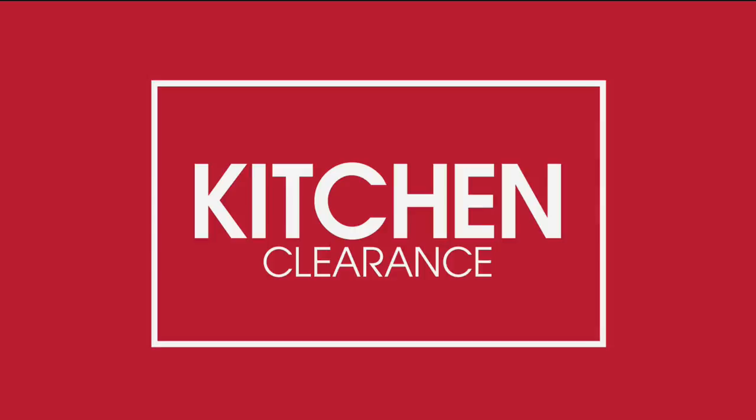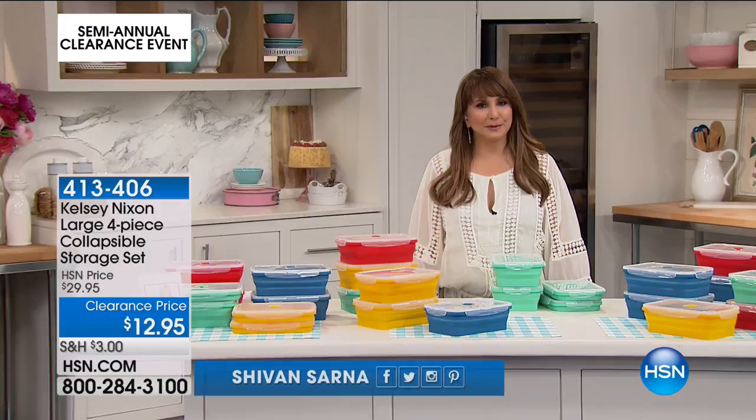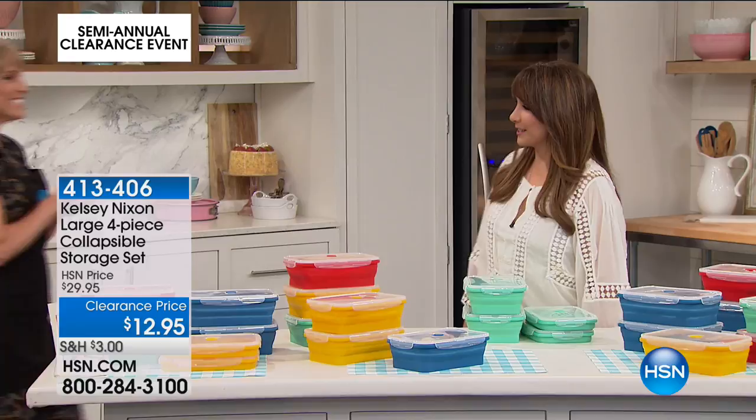Coming in hot, everybody! This is the Kelsey Nixon large collapsible storage set. Kelly Deidring is here to join me. I just made my way from Studio C to D. I'm going to put on my apron and get my act together. This is only part of the story — that's the rest of the story.